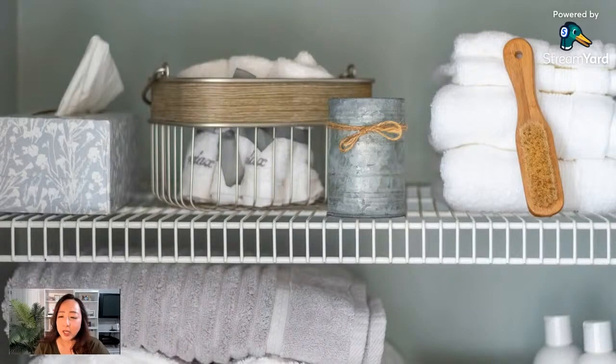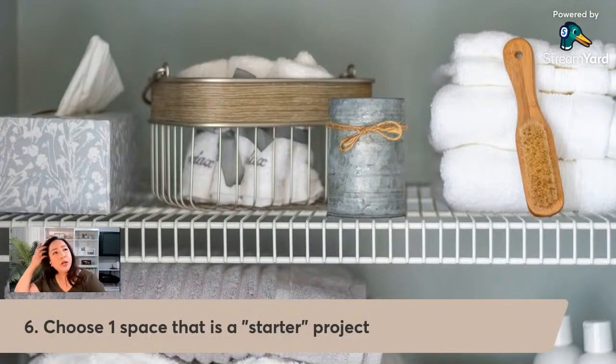Here's another example of a starter project. When you realize you have three and a half to four hours extra every day, one of those days you're going to start organizing one shelf in your linen closet, one shelf in your entryway closet, one shelf in your kitchen cabinet — that's a starter project.